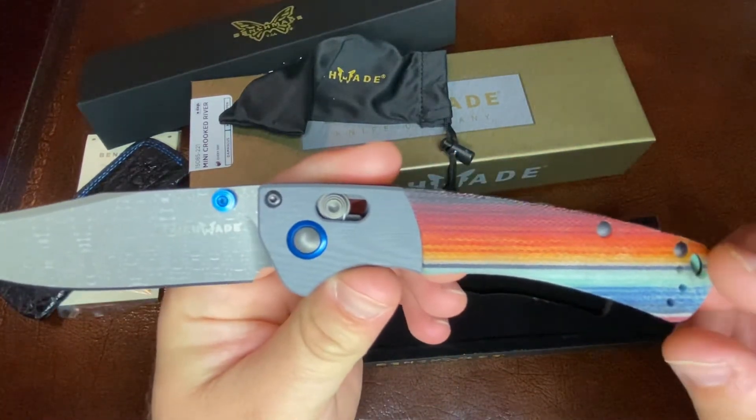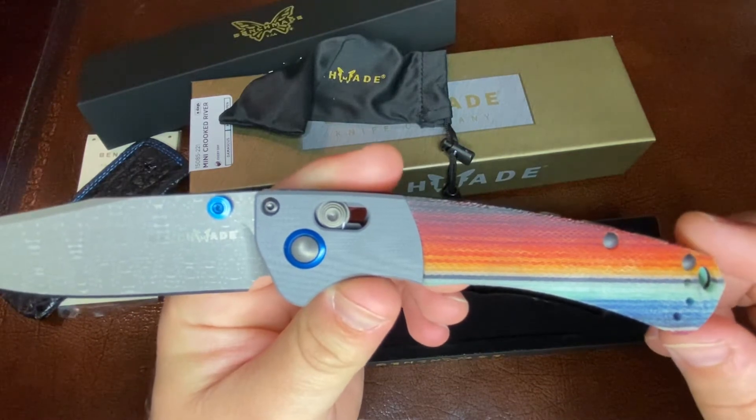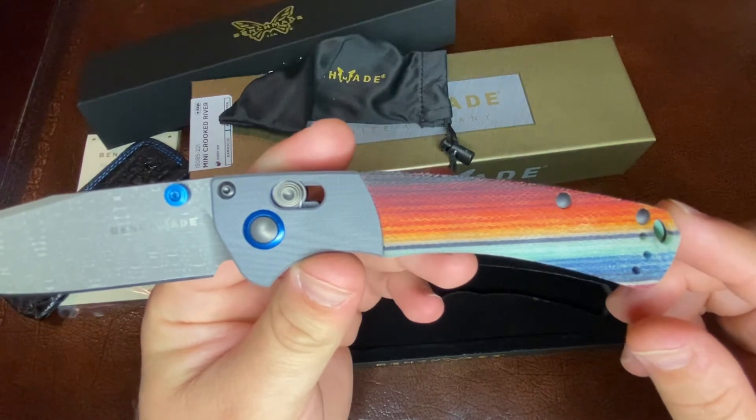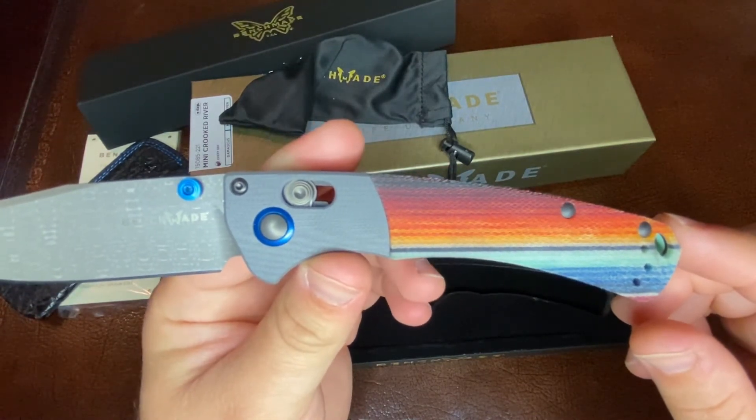This is what Benchmade is calling the G-Carta handle. It looks like a Mexican blanket. Let me just read you the quick description from Benchmade on their product announcement.